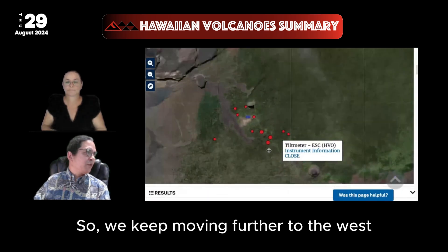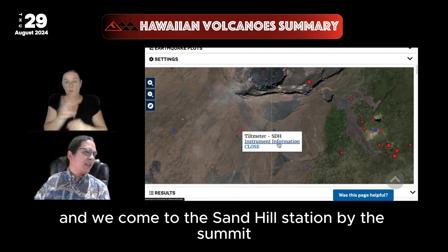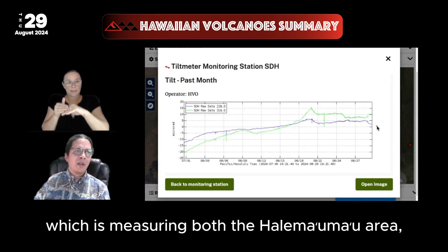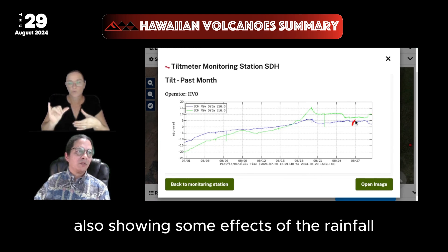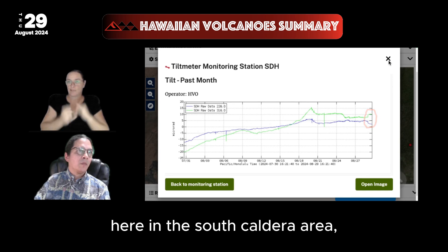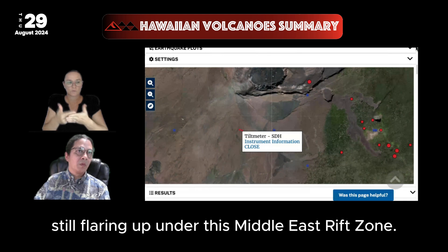Moving further to the west, we come to the Sand Hill Station by the summit, which is measuring both the Halema'uma'u area, the main caldera, and the south caldera area. It also is fairly stable, showing some effects of the rainfall, with an extra adjustment in the last couple of days in the south caldera area, which may relate to earthquakes still flaring up under the Middle East Rift Zone.